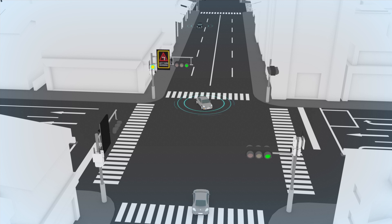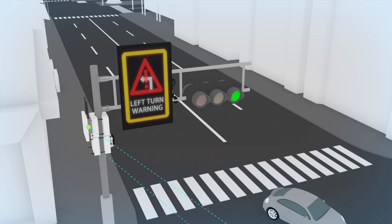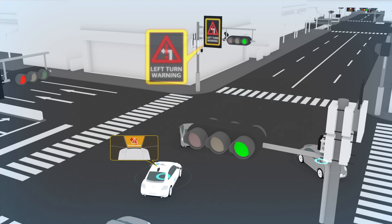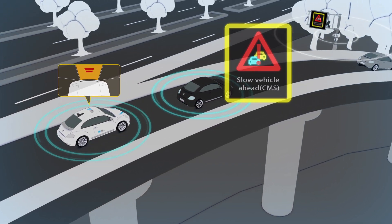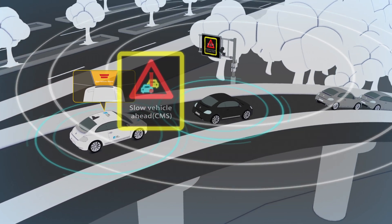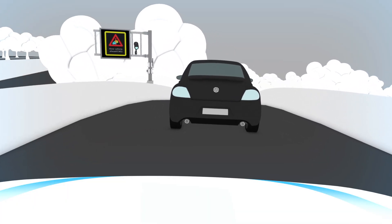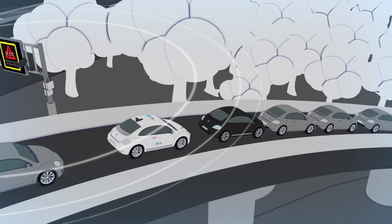For example, when a vehicle is making a left turn at an intersection, the driver can be aware of approaching vehicles either through the onboard display or the roadside CMS installed at the intersection. This ability can also be applied to the highway, where the system can provide forward collision warning through an onboard unit or CMS installed at the ramp when a vehicle gets too close to the vehicle in front while entering the ramp.